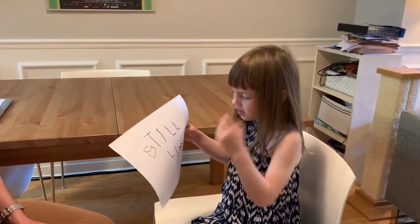Hi everyone, I'm Monique. I'm Agnes. And today we're going to be talking about a specific type, or what we call a genre of art: still life.